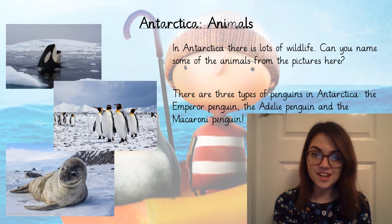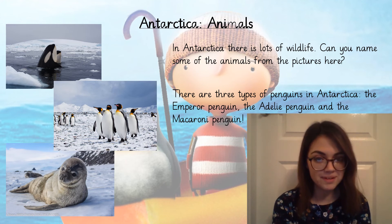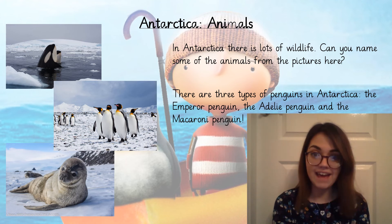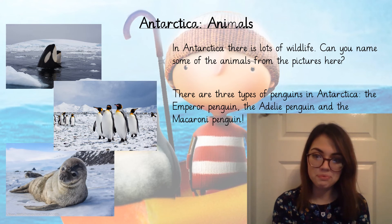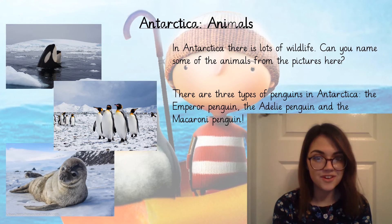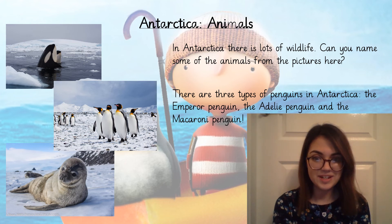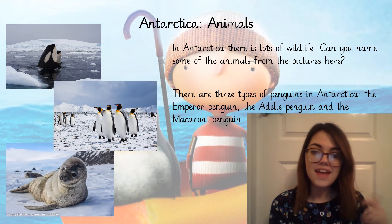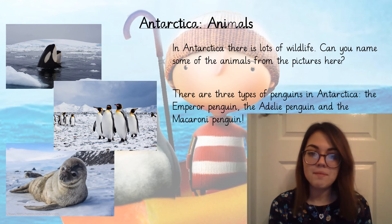Now we've already started to think about the animals in Antarctica, but we're going to think about other animals as well as penguins. There is lots and lots of wildlife in Antarctica because it's rarely ever visited by people. Can you name some of the animals on the pictures on your screen? So we've got killer whales, penguins and sea lions. There are three types of penguins in Antarctica: the emperor penguin, the Adelie penguin, and the macaroni penguin.